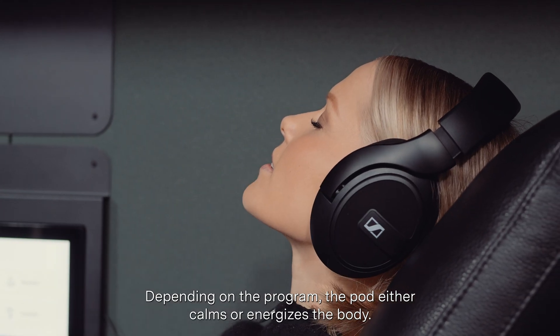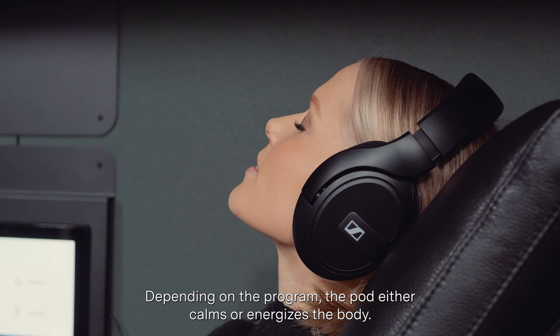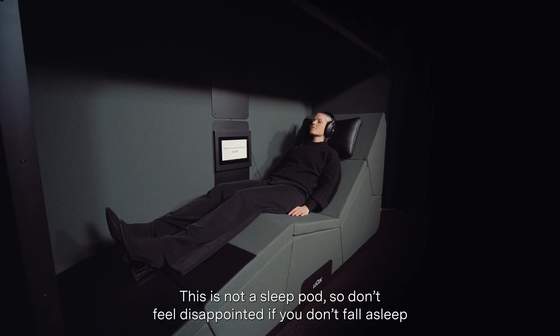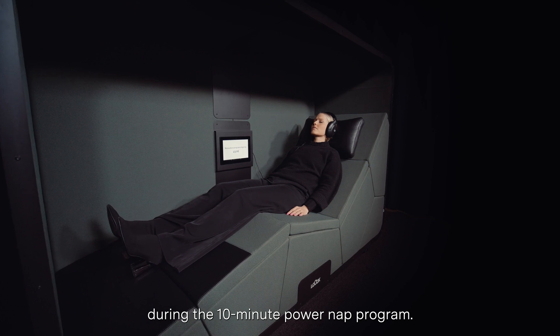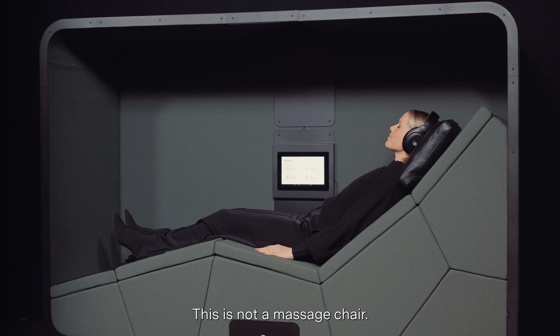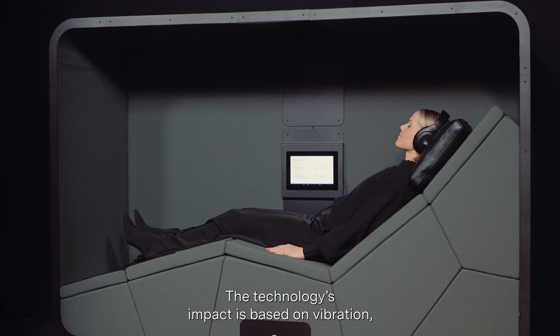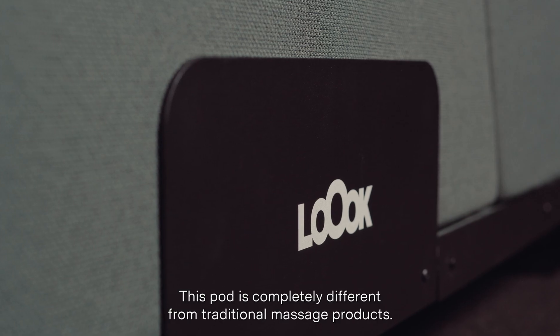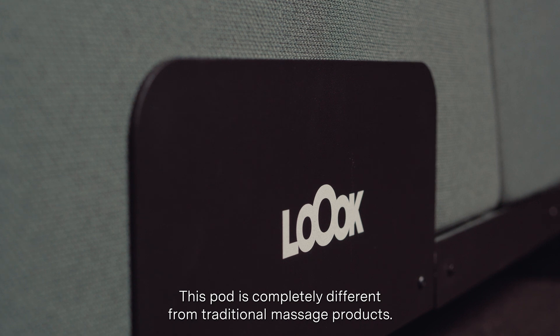Depending on the program, the pod either calms or energizes the body. This is not a sleep pod, so don't feel disappointed if you don't fall asleep during the 10-minute power nap program. This is not a massage chair — the technology's impact is based on vibration which directly affects the autonomic nervous system, and this pod is completely different from traditional massage products.